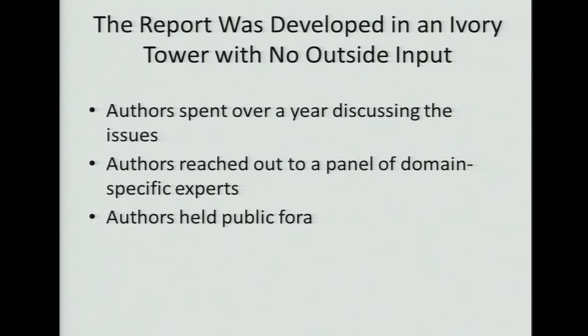Another complaint was that the report was developed in an ivory tower with no outside input. The authors spent over a year discussing the issues, reached out to a panel of domain-specific experts to comment on the recommendations, and held public fora. The claim that we all just sat around and drank the Kool-Aid is not an accurate description of the process by which these recommendations were made.